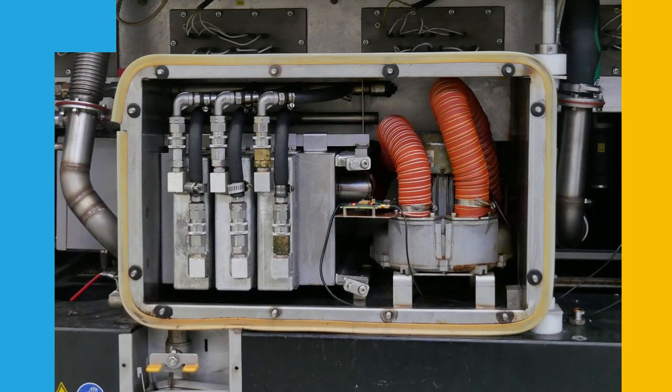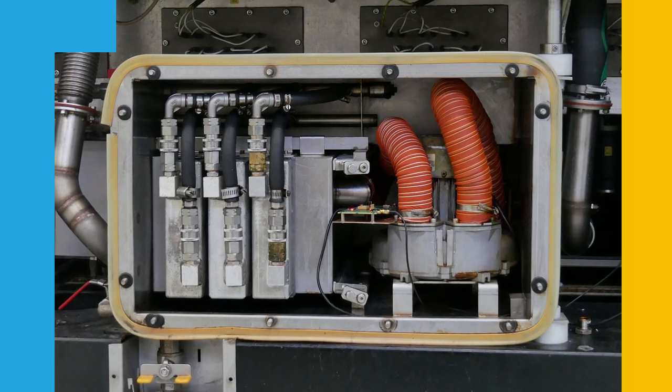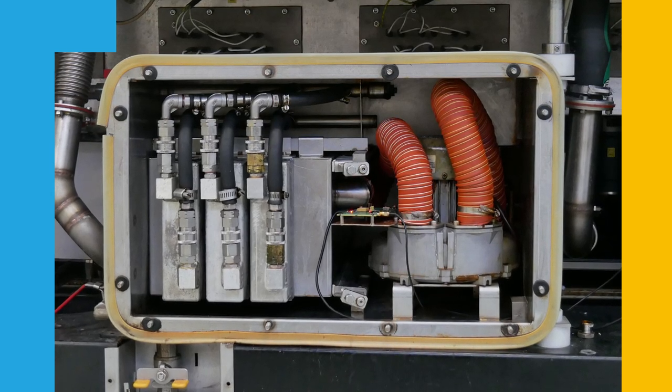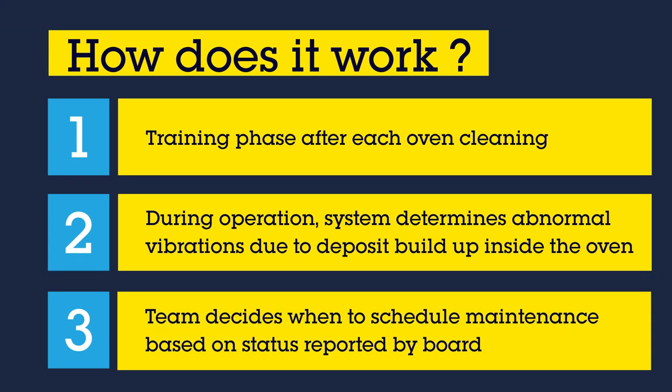The board installation was very easy. It is an ad hoc board using a vibration sensor that doesn't require any connection to the equipment in place. This training phase is performed after each maintenance session once the oven is clean. Then the library runs embedded machine learning algorithms to determine abnormal vibrations resulting from high amounts of deposits inside the oven.